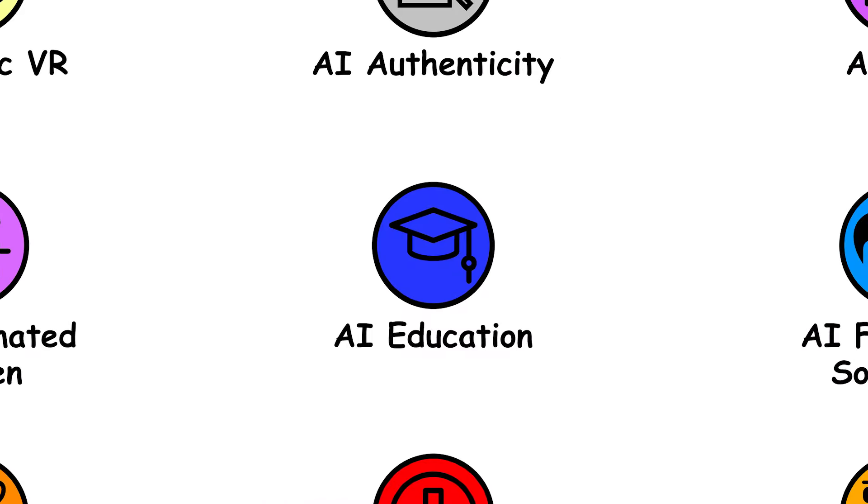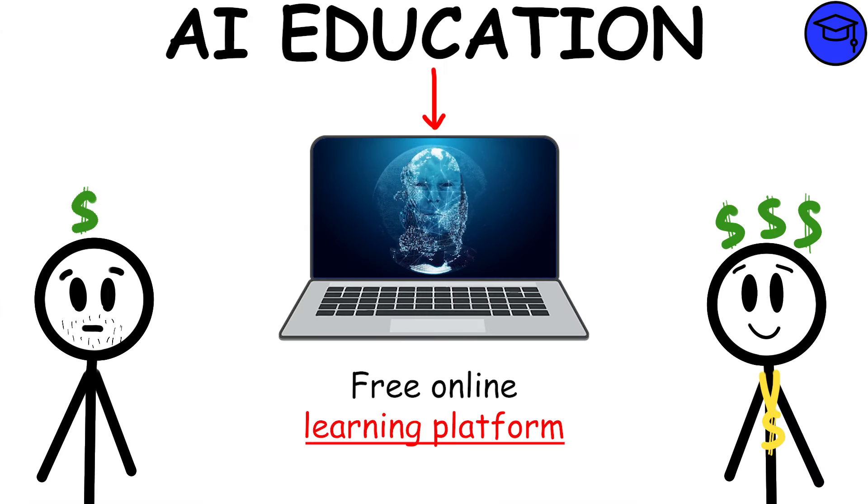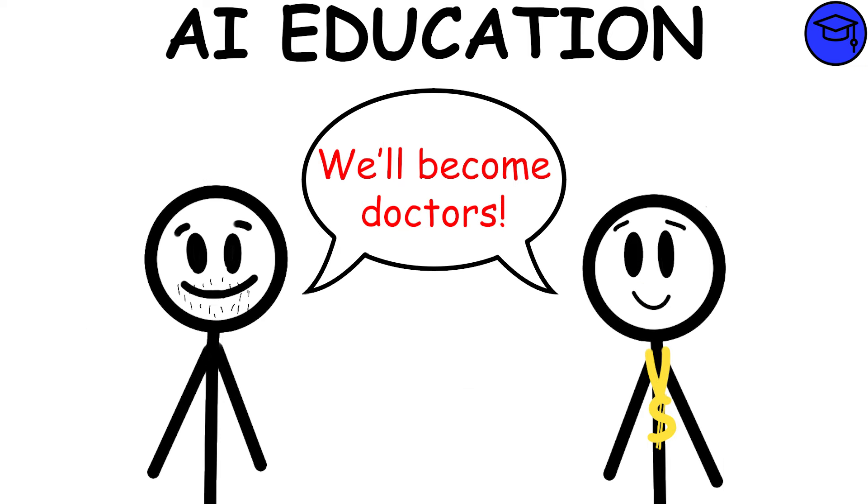AI Educational Integration — the integration of AI and education, like a free online learning platform, could greatly change how people access learning. It could help overcome money barriers, letting anyone follow their career dreams no matter their family income.